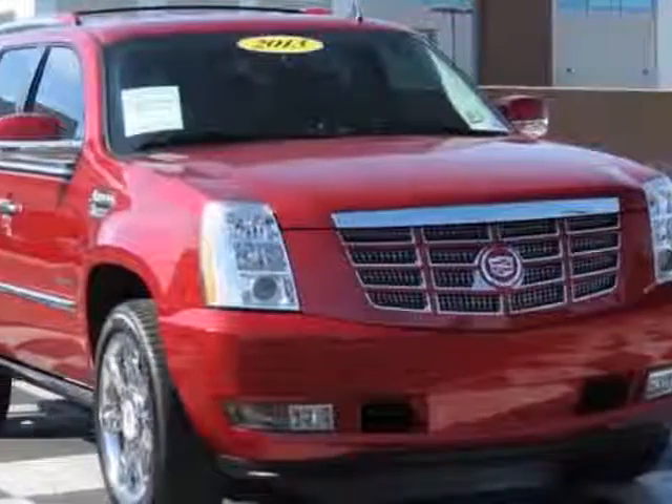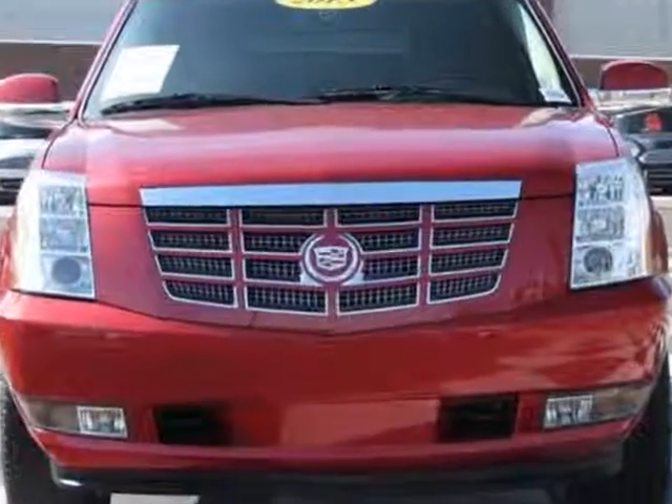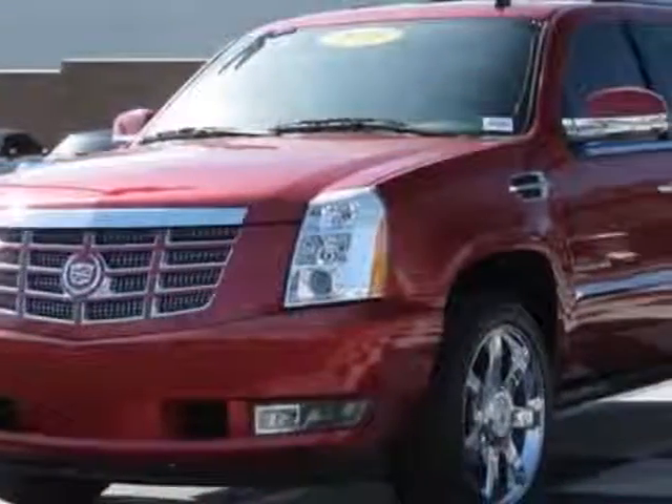Take a look at this 2013 Cadillac Escalade. Carfax has certified this Escalade as having one owner. This Escalade has just under 23,000 miles.